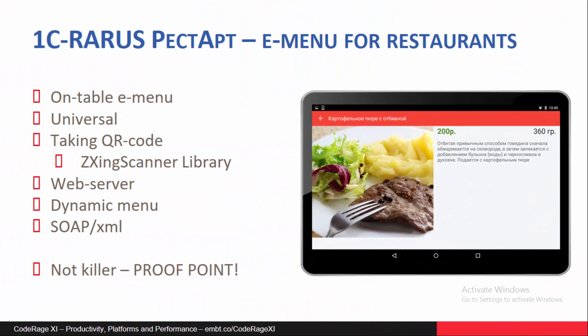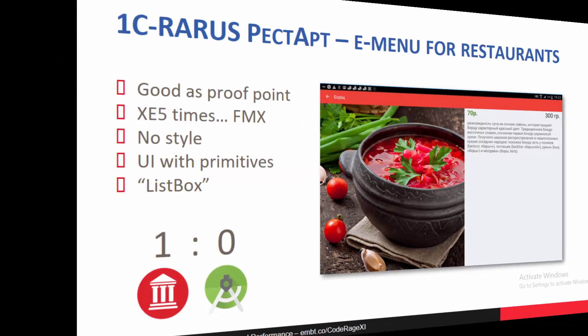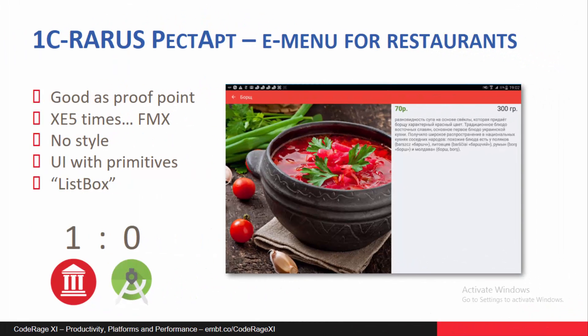The E-menu is quite simple from the viewpoint of UI and UX, while having good functionality like reading QR codes from inside a Delphi mobile app for Android. It's not a killer app, but a good proof point. This app was built in XE5 times, and it took more effort compared to the current power and stability of the FMX platform, so today you can do similar apps faster and easier. At that time, Android Studio and Java were rejected and Delphi was selected.